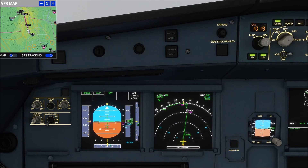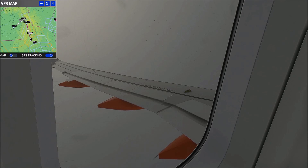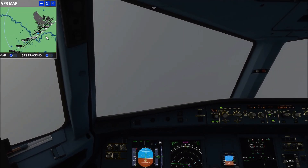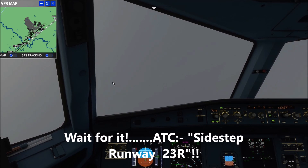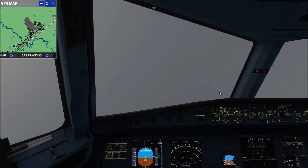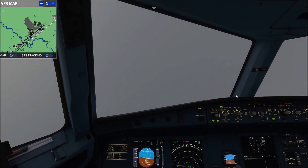EJU-1123 requests runway 23 Right. EJU-1123, you are 14 miles northeast. Keep speed below 185 knots. Expect 4 DME runway 23 Left approach via Mike Charlie Tango transition, sidestep runway 23 Right. Cleared to Mike Charlie Tango, EJU-1123.